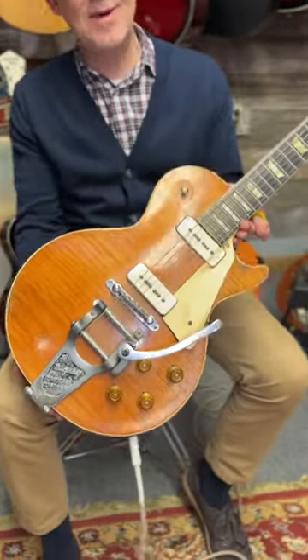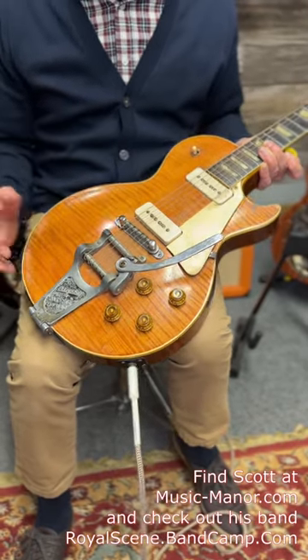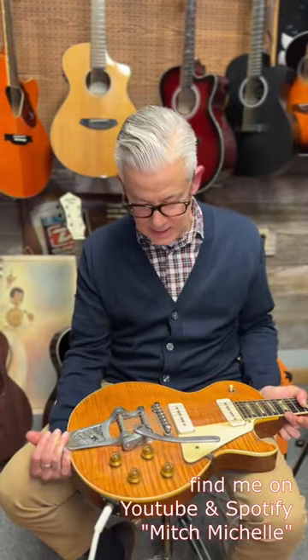Look at the flame on this thing. We were joking — we were like, this guy won the lottery with this top. Because it was gold at some point, but it's got a story, and it's just vibey as hell. She had...